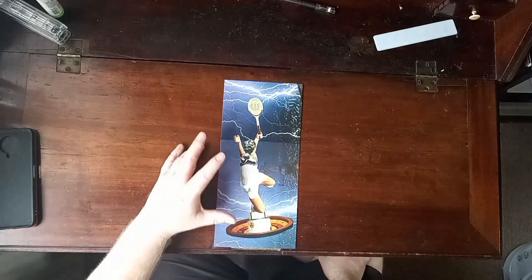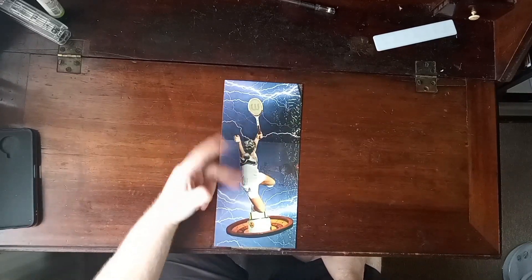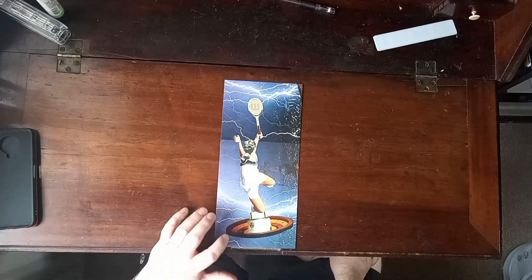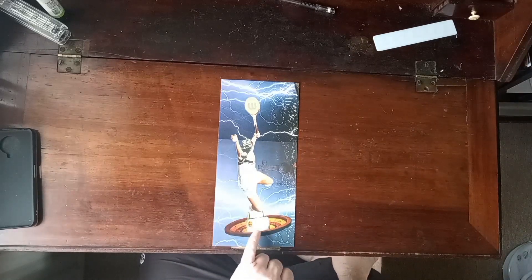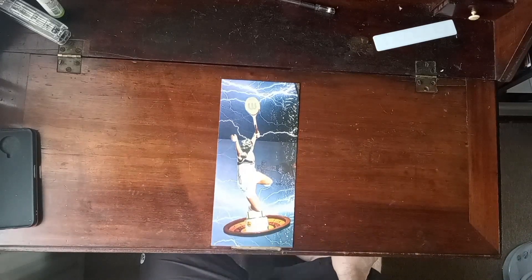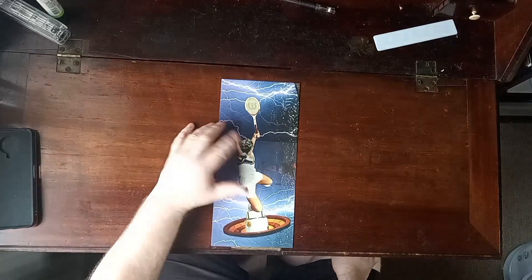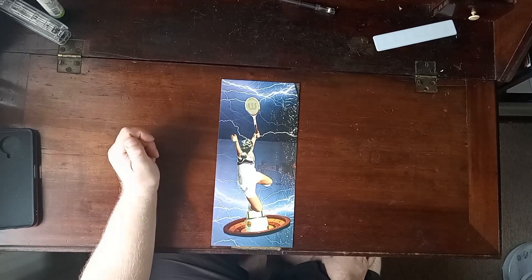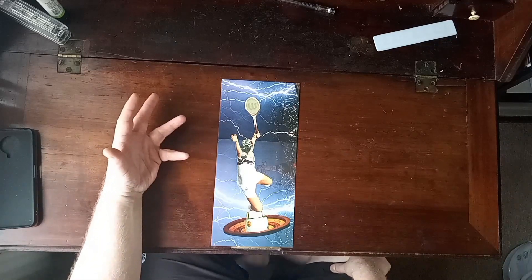So this piece is called 'These Dangerous Games.' Here you have somebody playing a game — a tennis player — and adding more to the game part of it, at the bottom there's a radioactive component right in the middle of a roulette wheel. You have the man playing the game wearing a gas mask, so there is a whole particular environmental theme to this.